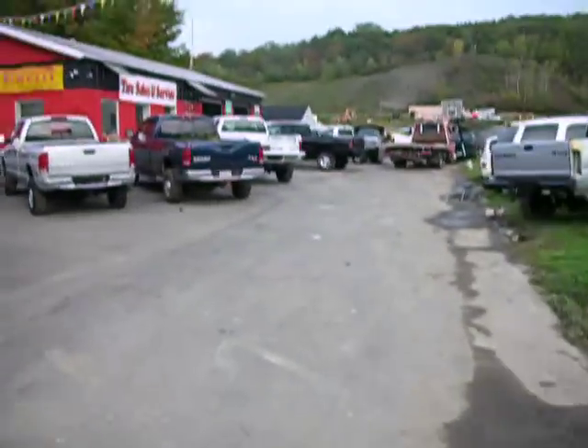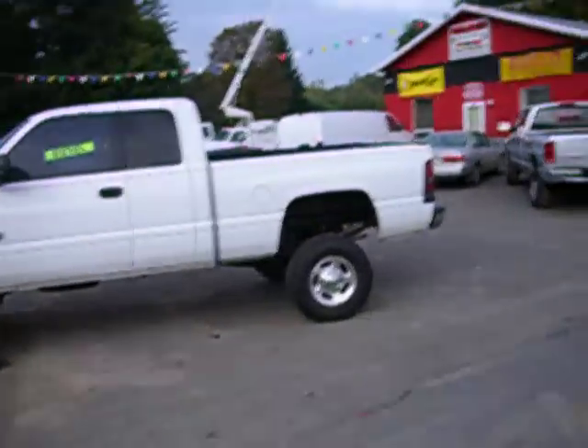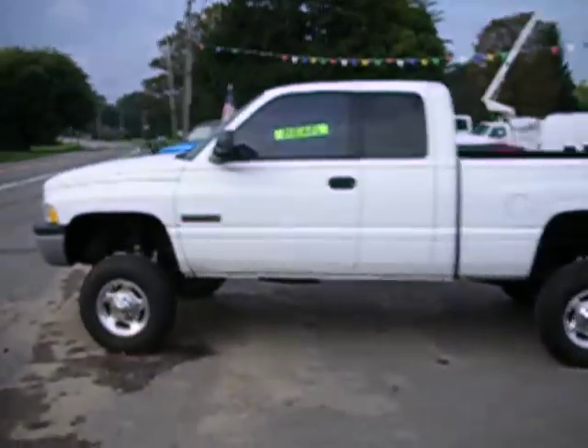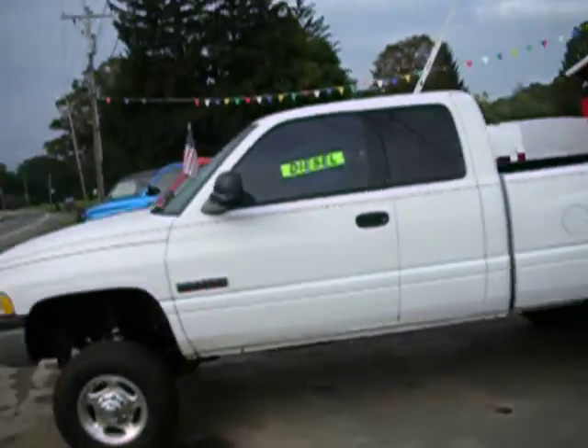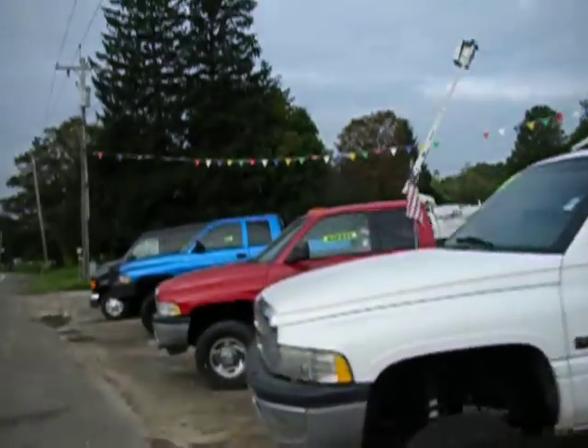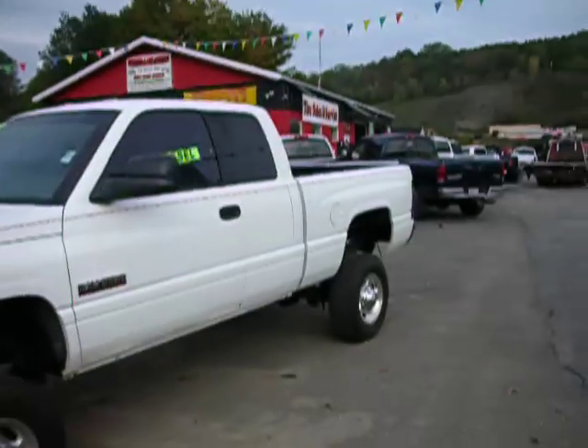Once again, thank you for coming to UseCumminsTrucks.com. I'm John, the Cummins diesel truck dealer. Give us a call at 607-423-7729. Lots and lots of used Cummins trucks. Thanks a lot, guys.